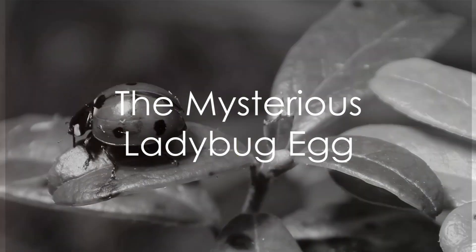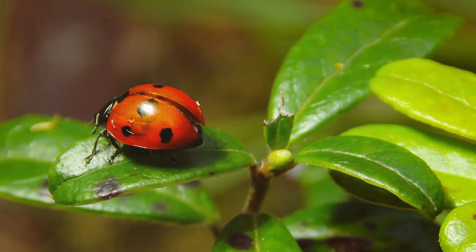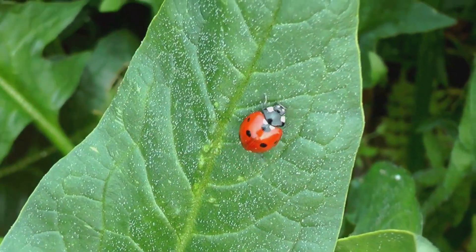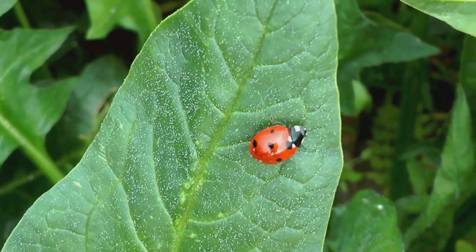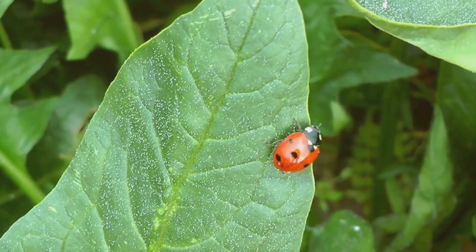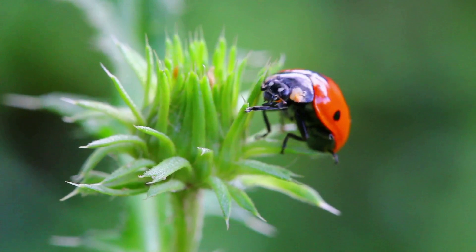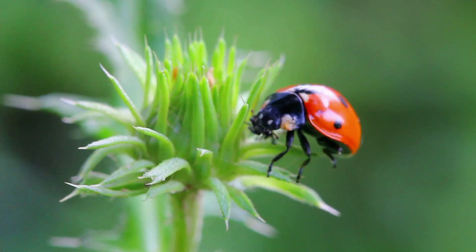Have you ever wondered why the charming little creature known as the ladybug is considered a symbol of good luck? Is it their vibrant red coat or perhaps the intriguing life cycle they embark on from egg to adulthood? Today we dive into the captivating world of ladybugs, exploring each stage of their fascinating journey.